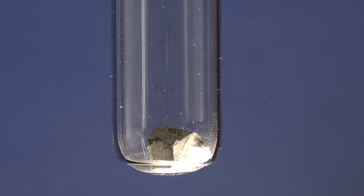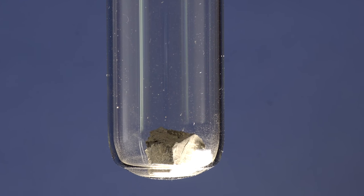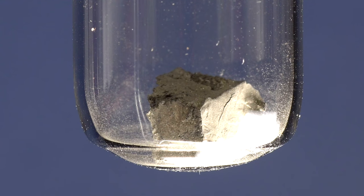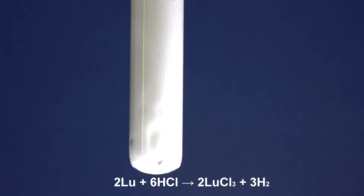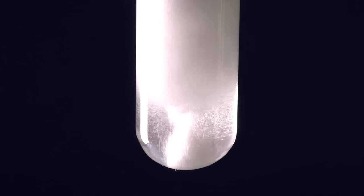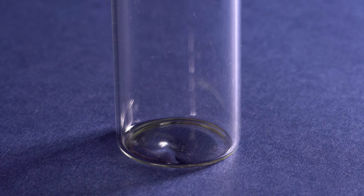It's okay if you don't know the chemical properties of rare earth metals, because they are very similar, with the only exception of europium. Lutetium dissolves well in acids, forming lutetium chloride. In contrast to other colored lanthanite compounds, lutetium compounds are colorless.